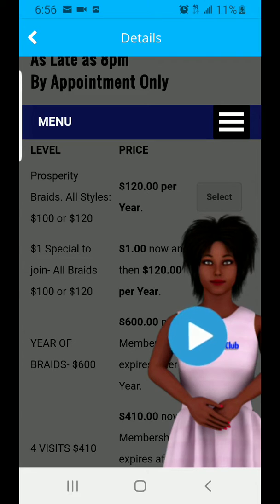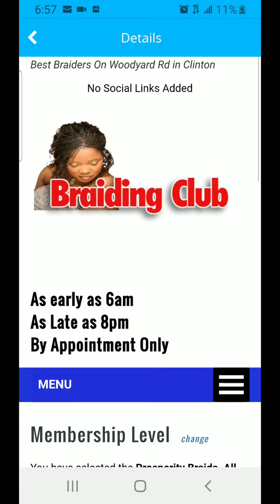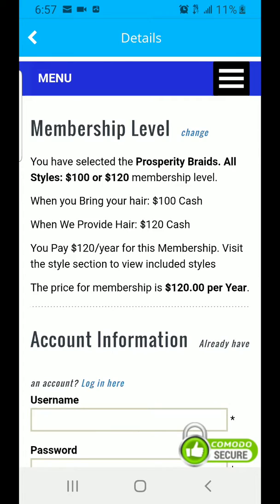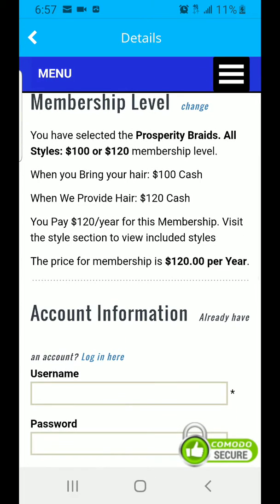The first thing you do is listen to this video and then click and select the first membership. Once you select the first membership, it explains that when you bring your own hair it's $100, and when we provide the hair it's $120. To keep costs down — because if we use credit cards there are other fees to pay — since this is already a very cheap membership, we only accept cash for this membership.